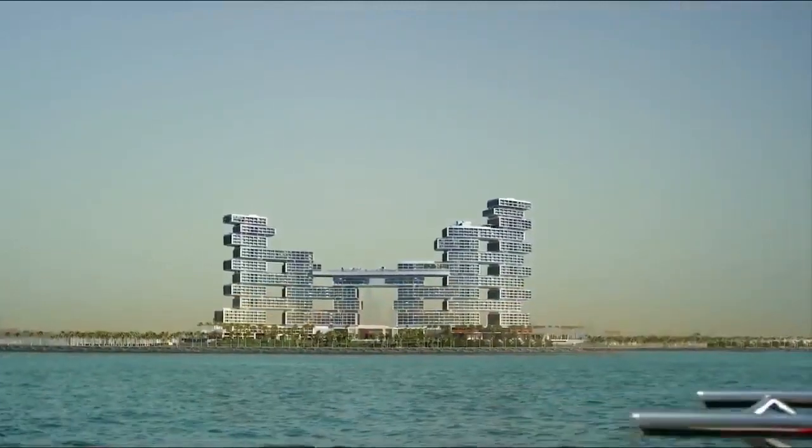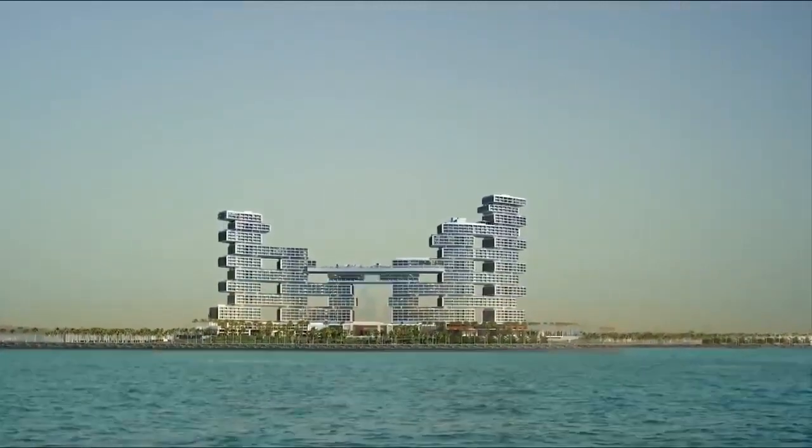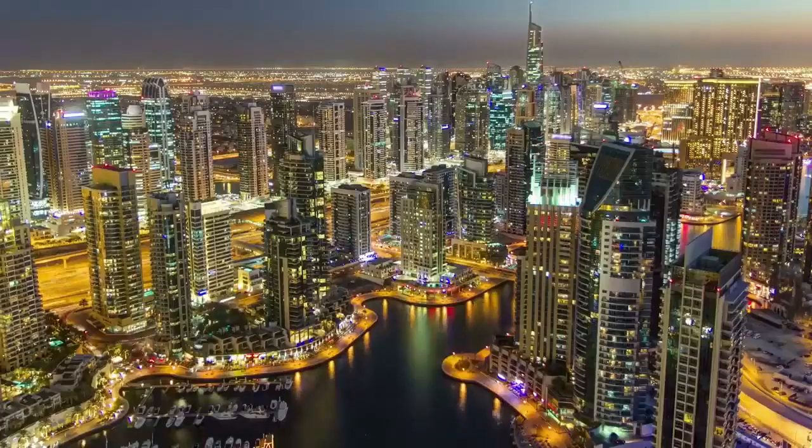The Royal Atlantis, the new landmark of Dubai. Dubai Plan 2021 is a strategic framework outlined by His Highness Sheikh Mohammed bin Rashid Al Maktoum, Vice President and Prime Minister of the UAE and the ruler of Dubai. It stems from his vision to elevate the United Arab Emirates to the rank of the world's best countries in which to live and to work.